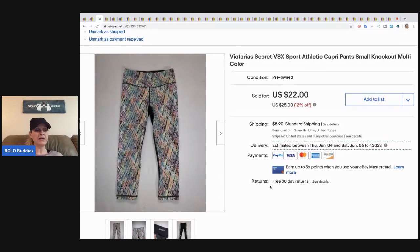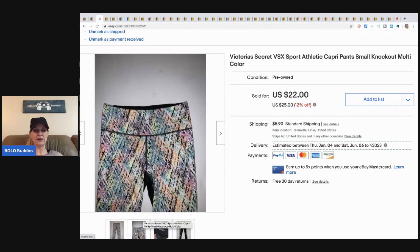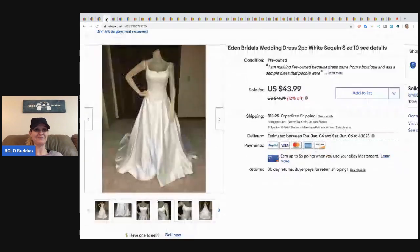I don't usually show many clothing items, but I did get these at a garage sale for about a dollar. I'll go ahead and show you to give an idea of what you can pick up cheaply at garage sales. I paid a dollar and sold these for eighteen dollars plus shipping.